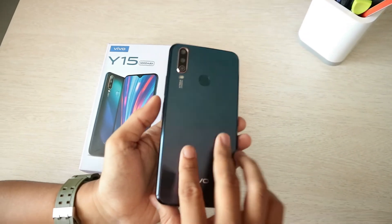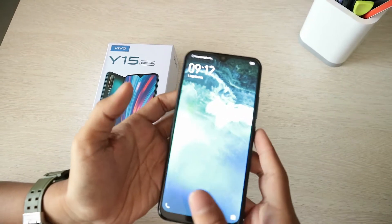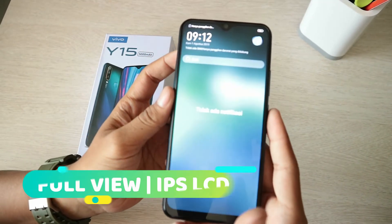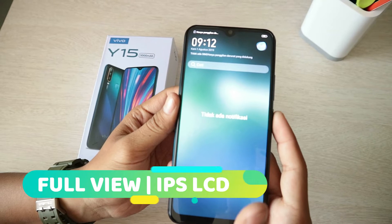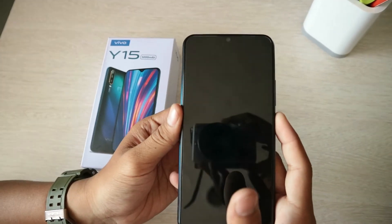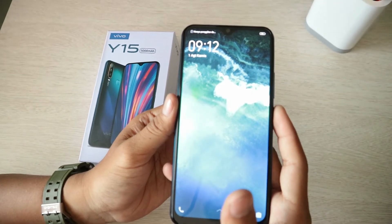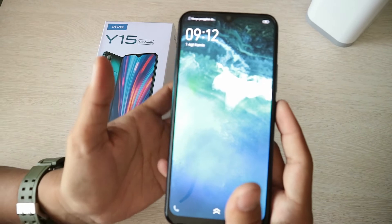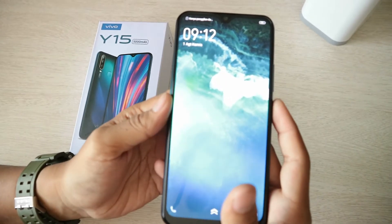Langsung kita ke bagian depan. Untuk bagian depannya, display-nya sudah full view dengan berukuran 6,35 inci HD Plus dengan resolusi 720 x 1544P. Dengan resolusi HD Plus ini, Vivo Y15 akan lebih irit daya.